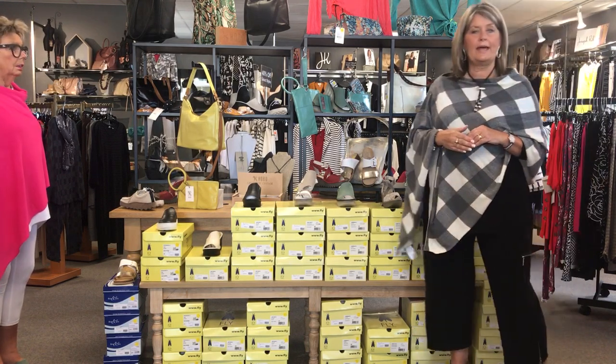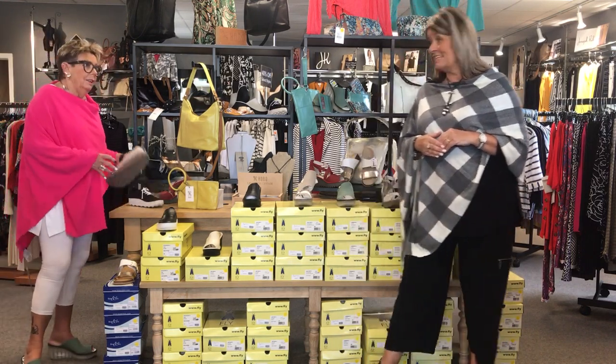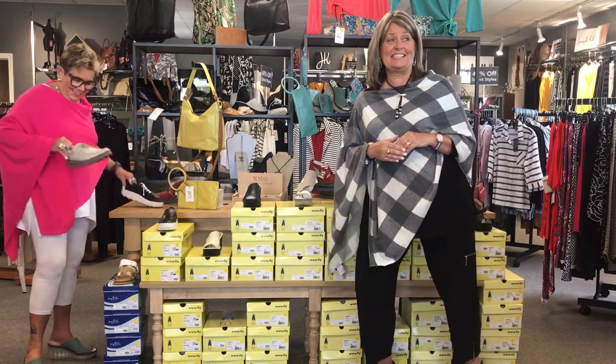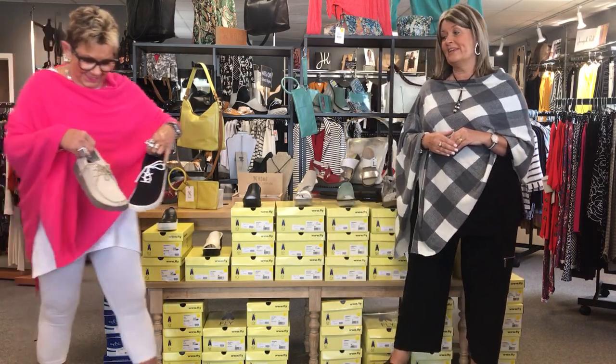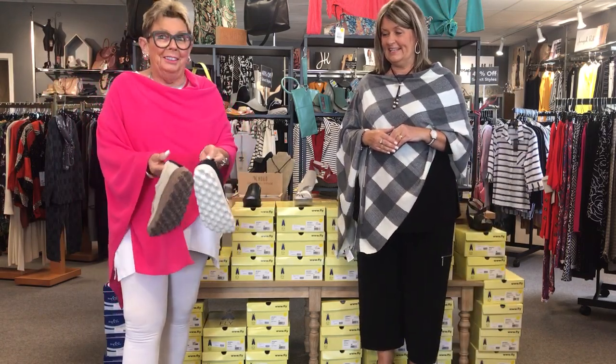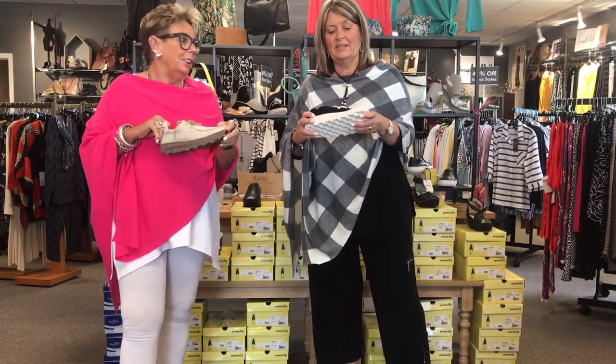So next up, we have another company — it's called Portugueses. Say that three times! They are made in Portugal. These are so cute on. They look like — remember a long time ago the nurses' shoes, or cooks in the school cafeteria wore shoes like this? Well, this is a very trendy shoe.